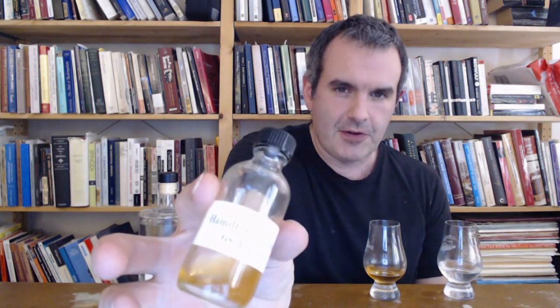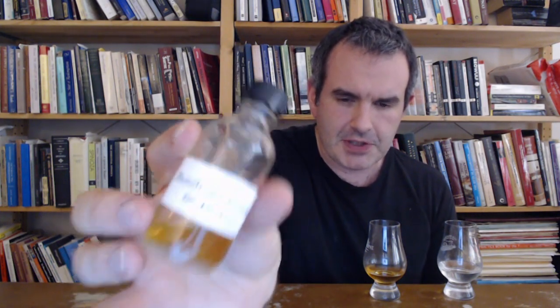First of all, we have a bottle from Ed Hamilton, the Ministry of Rum guy. What this is is a Clarendon Estate Jamaican rum — Hamilton Single Cask Strength collection — and this was a pick by the Florida Rum Society. This is a 10-year-old, barreled in May of 2011 and finally bottled in September of 2021. So eight years of proper aging plus about two years on the continent. This was barrel number 435768. It was all pot distilled, and that's important.